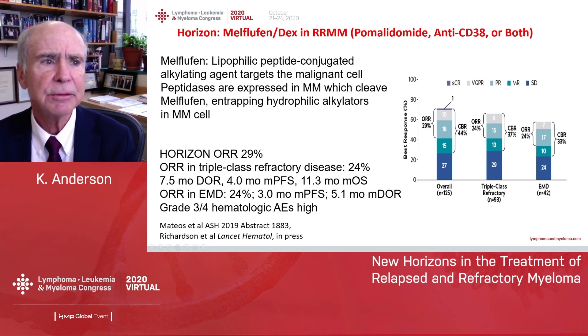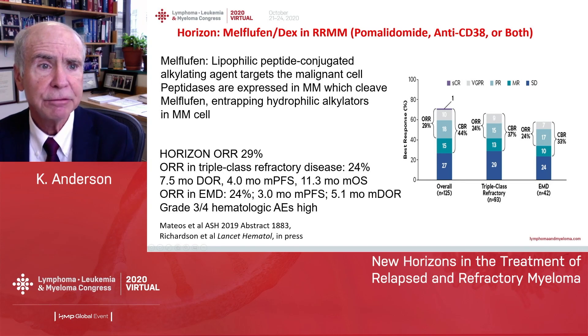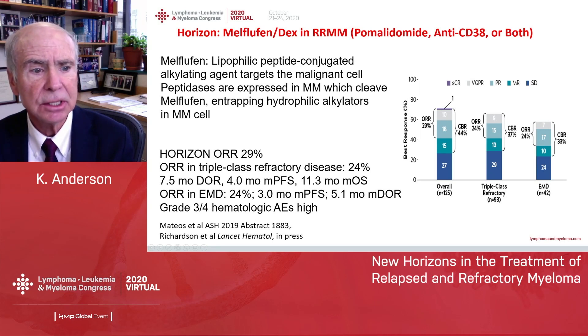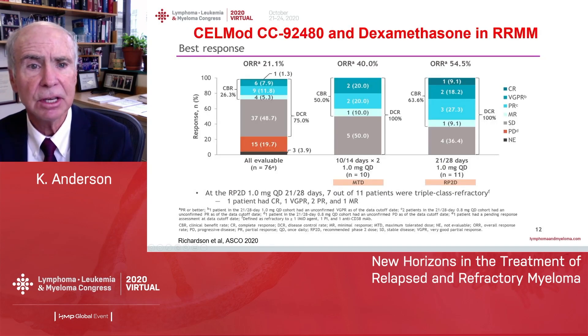Now I want to talk about new drugs that are coming. Melflufen is a pro-drug of melphalan — when you give melflufen at the myeloma cell, it is converted to melphalan because of high aminopeptidase levels, with the idea of getting a higher therapeutic index inside the myeloma cell. The HORIZON trial showed a response rate of about 30% overall, about 24% in triple-class refractory disease, and a duration of response of seven and a half months. This agent is coming towards FDA approval.